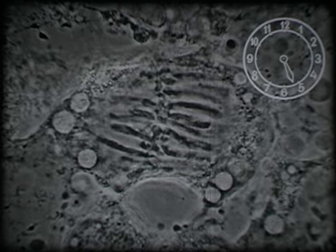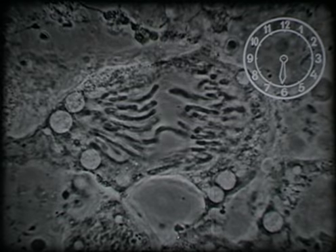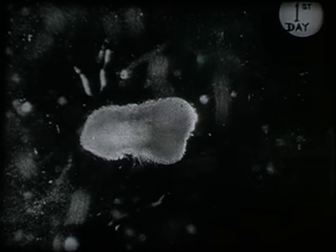At first, these new plant cells seem identical, but later they may become leaf, bark, or flower. We can follow the process — in seconds we see a whole day's development of a chick embryo. Now the backbone is beginning to form. With careful manipulation of cells taken from a living organism, bone can be grown in isolation.